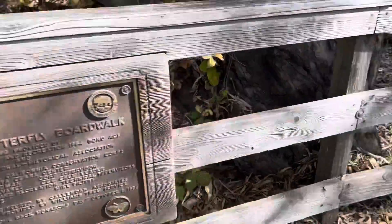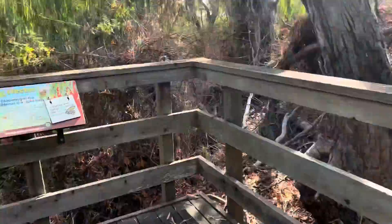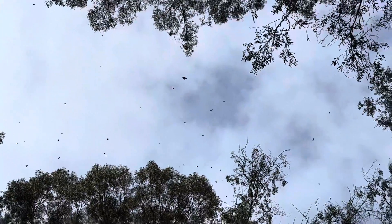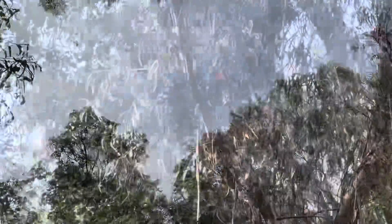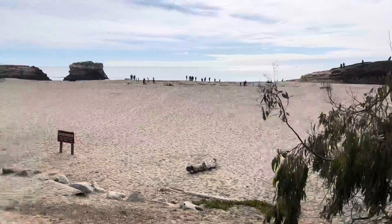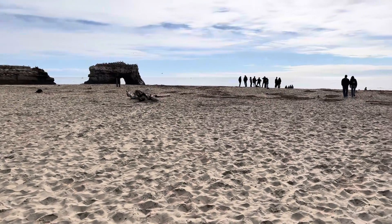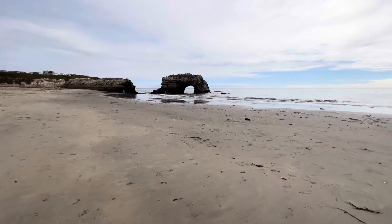If you want to see them, this is one of the places in California. If you are not near Natural Bridges or the Santa Cruz area, you can also go to Pismo Beach to see these monarch butterflies. Let's go towards the beach — from there we can see the natural bridges. And here you go — this is the natural bridges rock formation. This place is also good for sunset, so you may consider that as well.